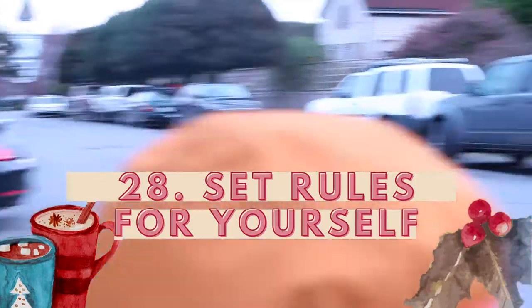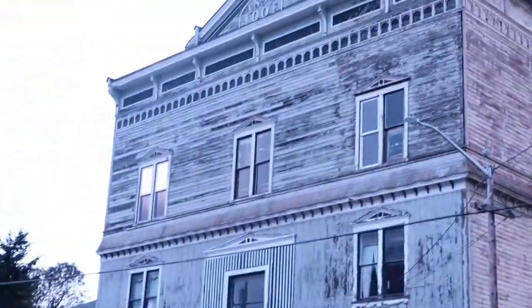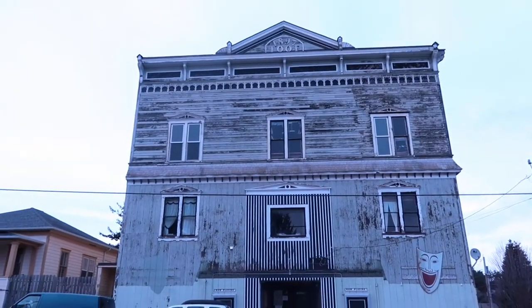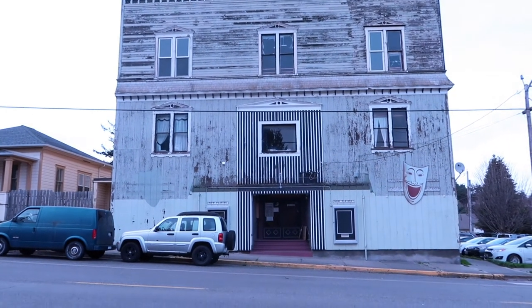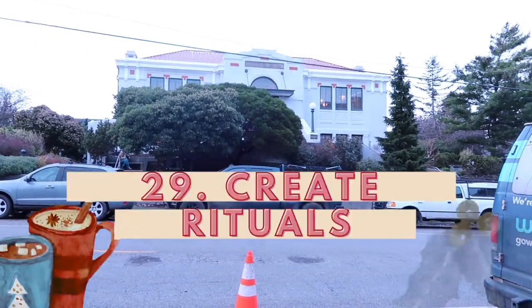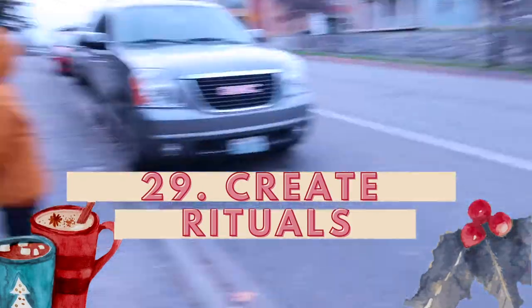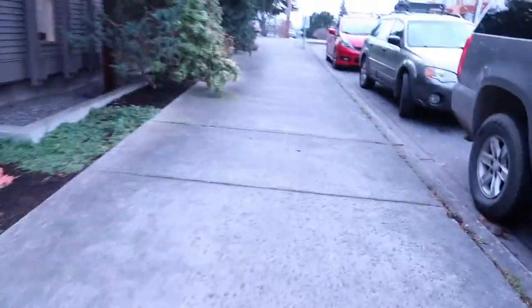Number twenty-eight: set rules for yourself — how many steps a day, what counts as an off day. When I was being strict about walking more, I wanted a way out that still challenged me and encouraged me to keep going. Number twenty-nine: create rituals in your day. You reach 2,000 steps by 8 a.m., you get up early and walk to your favorite coffee shop on Saturday mornings — little things you do continually that set up a day.